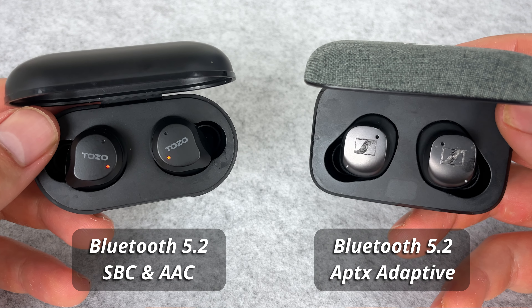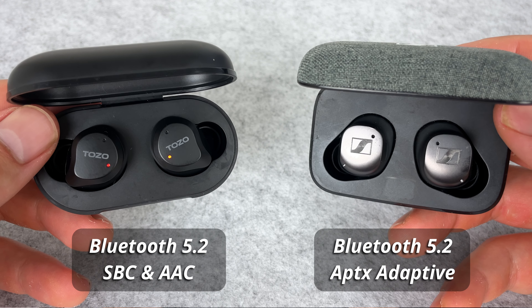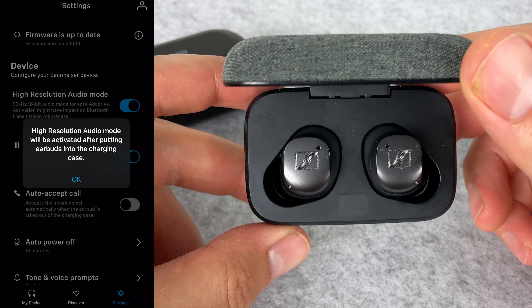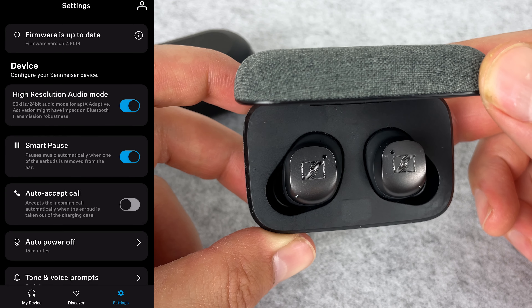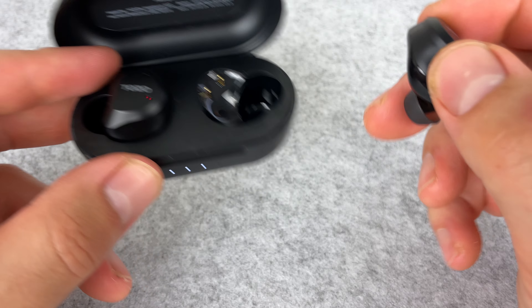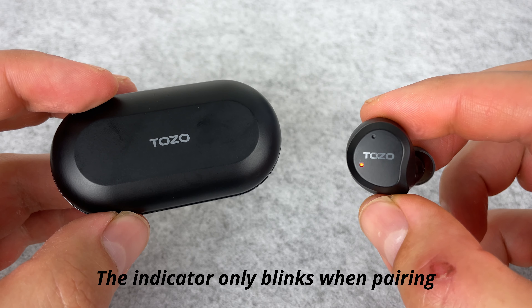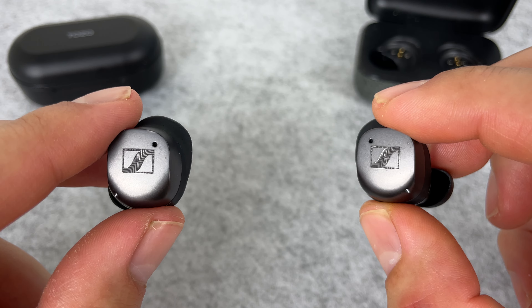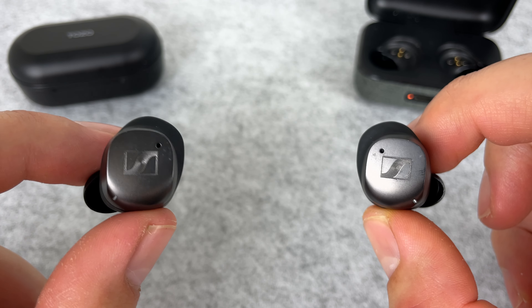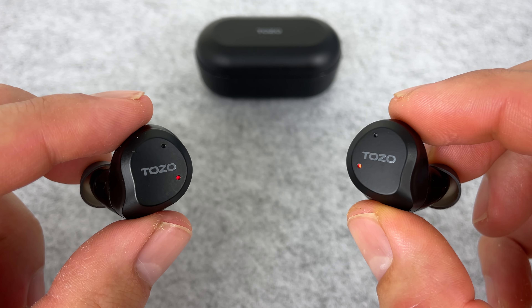In terms of connectivity, you get Bluetooth 5.2 on both pairs, but the Momentum 3 has the advantage of AptX Adaptive, giving better latency on Android and higher quality streaming as long as your device supports it. On both pairs, you can use one earbud while leaving the other in the case in mono mode. Only the Momentum 3 has multi-point connection to connect two devices simultaneously — the NC9 doesn't, but at their price point you don't really see it too much.